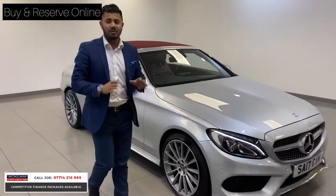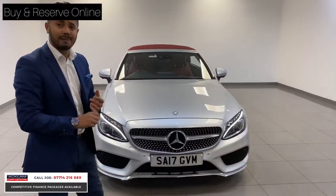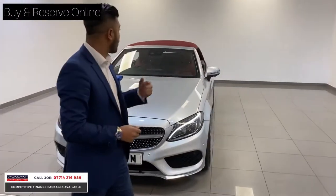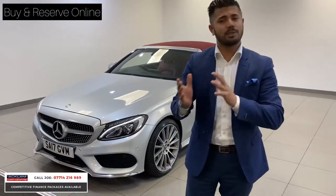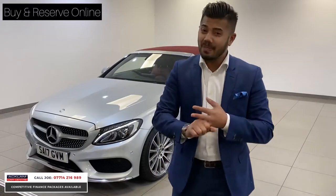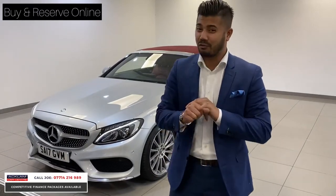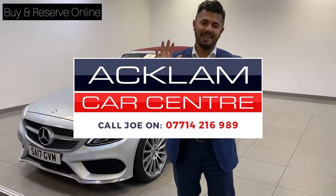This car isn't going to hang around, and why should it — £21,990, 34,000 miles, diesel automatic, AMG line premium plus with that lovely colour combination. When buying a used car no two cars are the same, so once it's gone it's gone. But when you come across one with 19-inch wheels, all the extras and the premium plus spec it's just a fabulous car. My name's Joe — my name and number is on the bottom of the screen, give me a call, we're more than happy to help. Thanks for watching, bye bye.